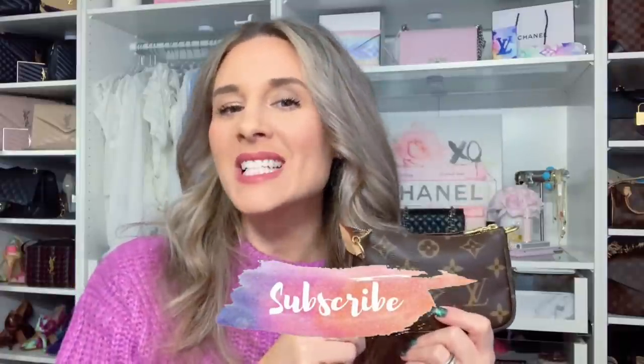If that sounds like something you guys would be interested in, make sure to stick around. If you guys are new to my channel, make sure to hit that little subscribe button, and if you want to see what I have in my mini pochette, then keep watching.